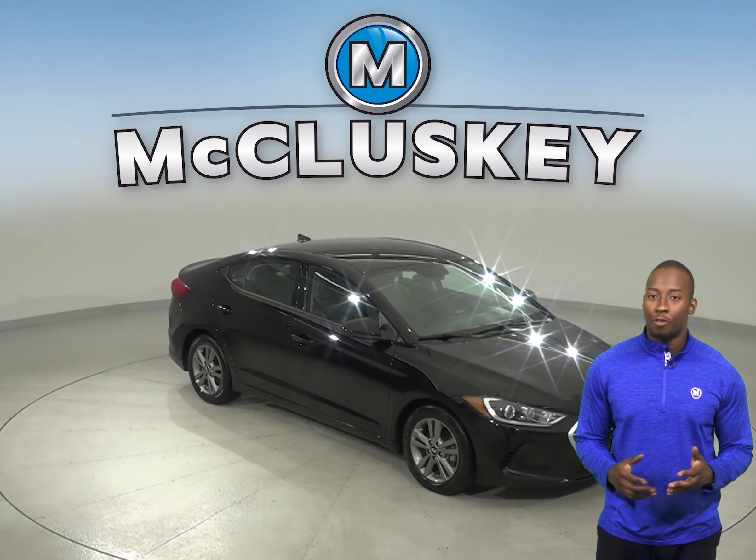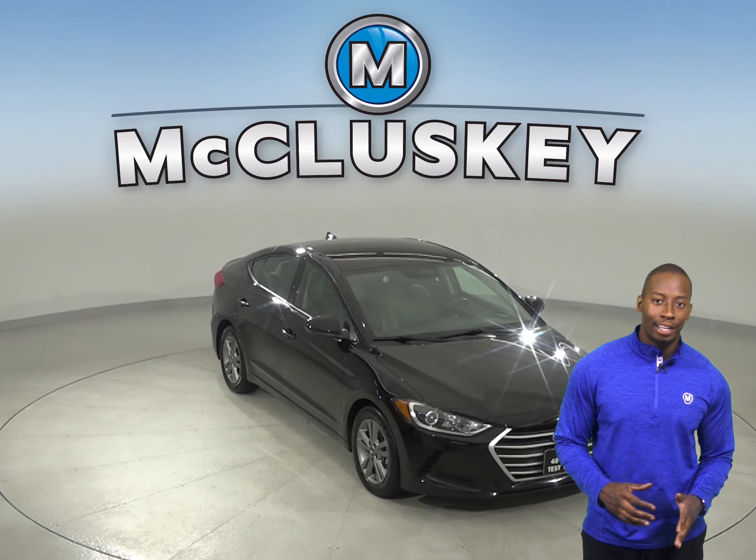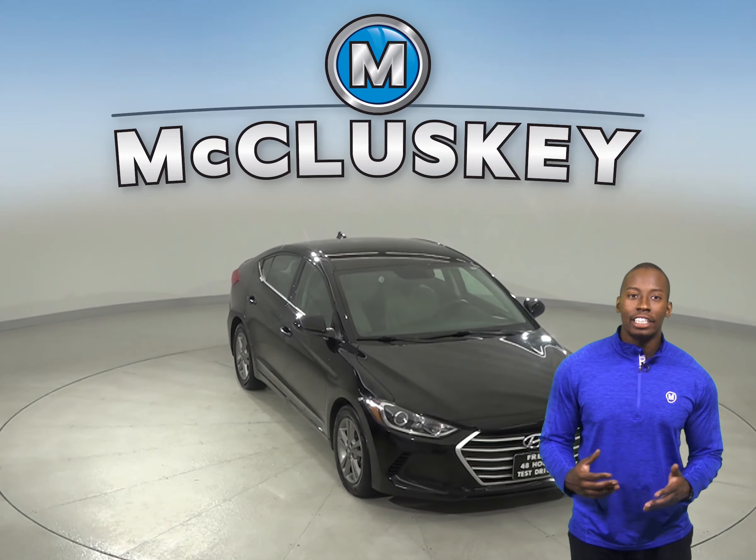If you're looking for a reliable four-door sedan that gets great gas mileage, then this 2018 Hyundai Elantra is the vehicle for you. On the highway, it gets 37 miles to the gallon.